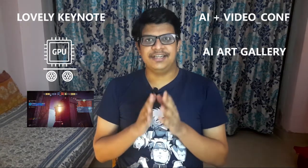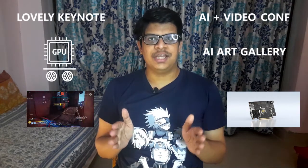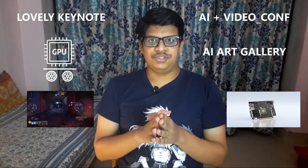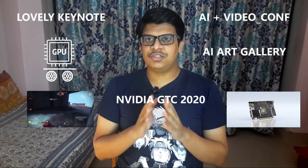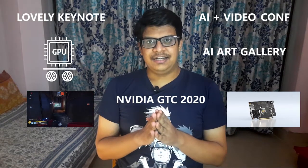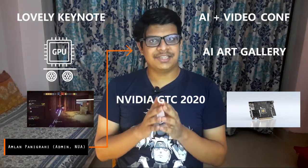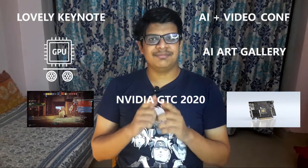A lovely keynote, GPU on wheels, game of milliseconds, AI-powered video conferencing, AI art gallery, data center infrastructure on chip, and lots more. The NVIDIA GPU Technology Conference — GTC 2020 — was packed with awesome news and many interesting sessions, and luckily I happened to take part in some of them. Stay tuned as I share my personal experience and some of the key highlights.